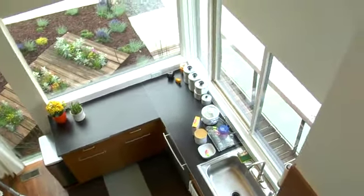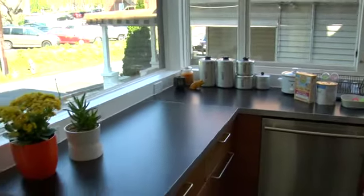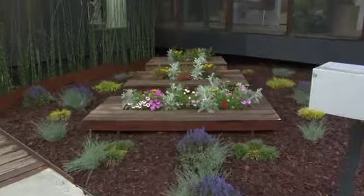I love the way the kitchen turned out. I love that the kitchen faces the street — just a view of everything while you're in the kitchen, and it's not like a prison.